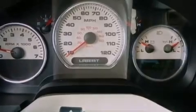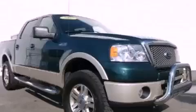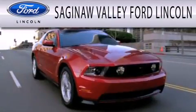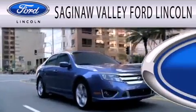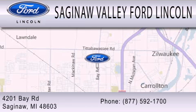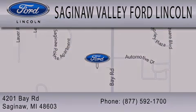We hope you found this video informative. Please contact us today. Saginaw Valley Ford Lincoln is dedicated to doing everything possible to ensure that the experience you have selecting your next vehicle is as pleasant as possible. We're located at 4201 Bay Road in Saginaw. We'll see you next time.